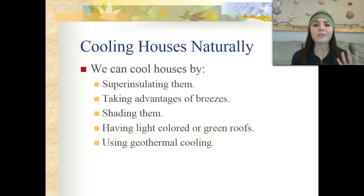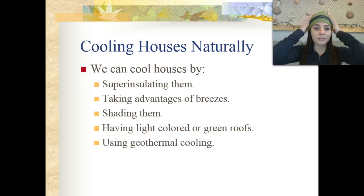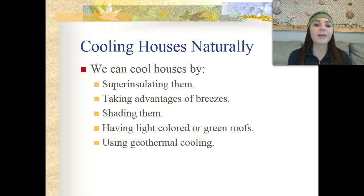We want to be able to cool our houses naturally, and we can do this by super insulating them, taking advantage of natural breezes, shading them, and having light colored or green roofs, as well as using geothermal cooling.